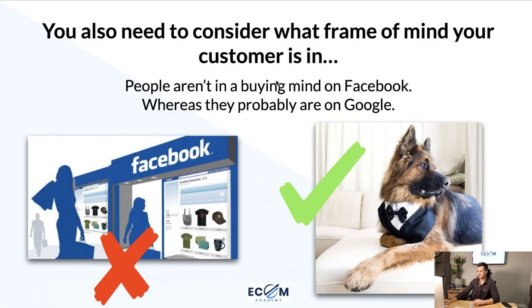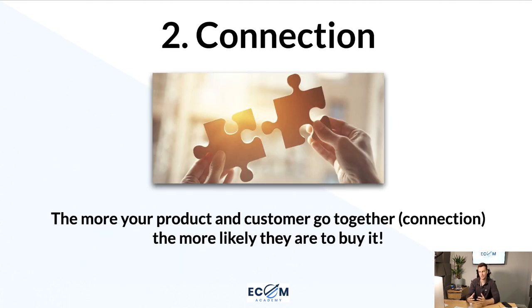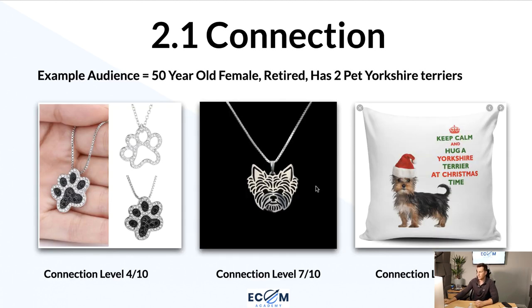Point number two is connection. The German Shepherd in the wedding suit is a perfect example — the connection between that product and my fiancée was so strong she just had to buy it. The more your product and customer go together — like a jigsaw puzzle — the more likely they are to notice it and buy it. As an example, let's say you run ads for three products to a female who is 50 years old, retired, and has two pet Yorkshire Terriers.